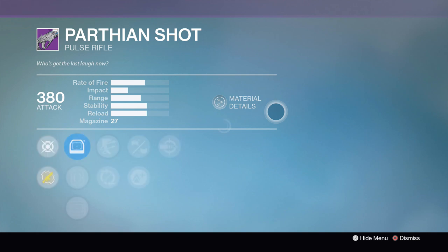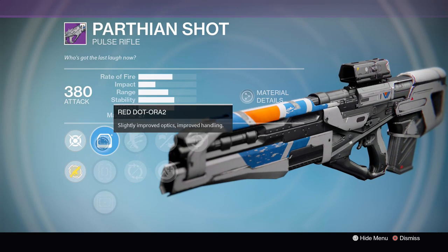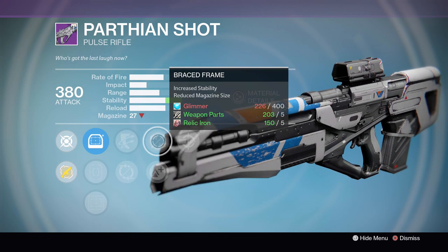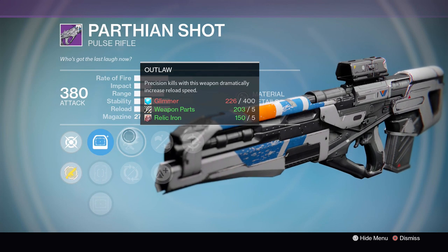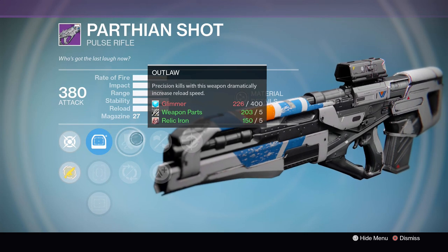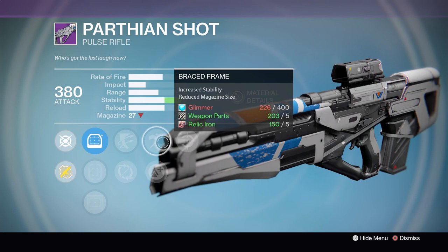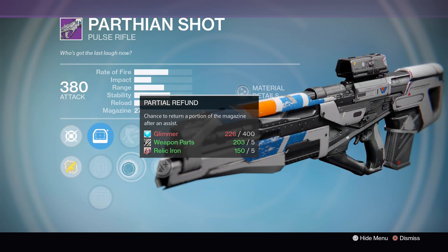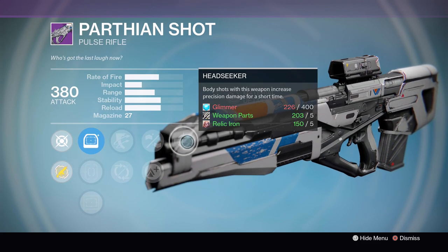After that we're taking a trip over to the Vanguard Quartermaster to look once again at the Parthian Shot, which seems to have a good roll every single week. This time around it's got Outlaw, Partial Refund, Braced Frame, Lightweight, and Headseeker. Not quite a god roll, but still pretty good. The Parthian Shot already comes out of the box with solid stats including stability, so with Braced Frame thrown in there this thing is going to be laser-like. The mixture of utility between the faster reloads of Outlaw and the bonus precision damage from Headseeker makes this a pretty solid roll for a Pulse Rifle.